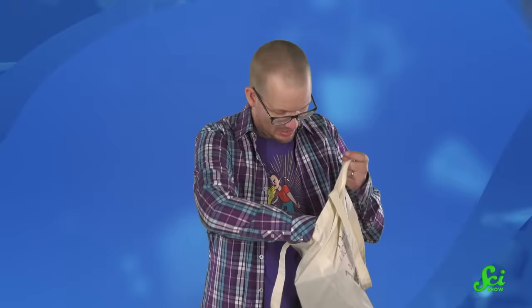Who wants to go to space one day? I do! I'm already packed! I've got my camera, I've got my space stuffy to float around with me, and of course I've got my sunscreen.